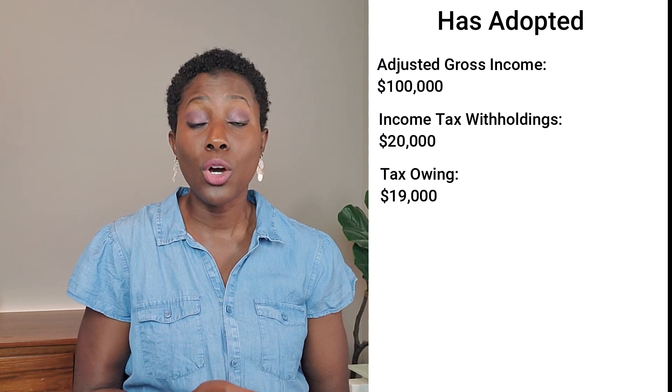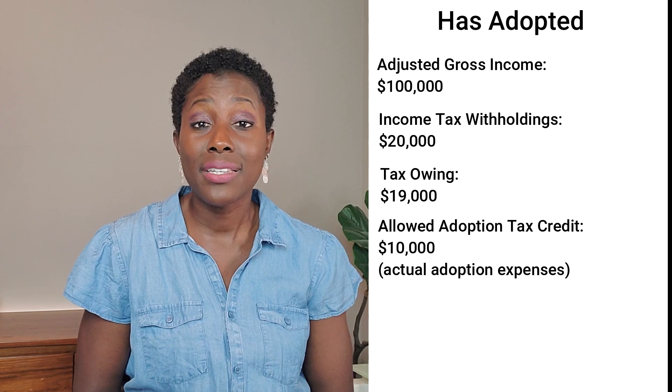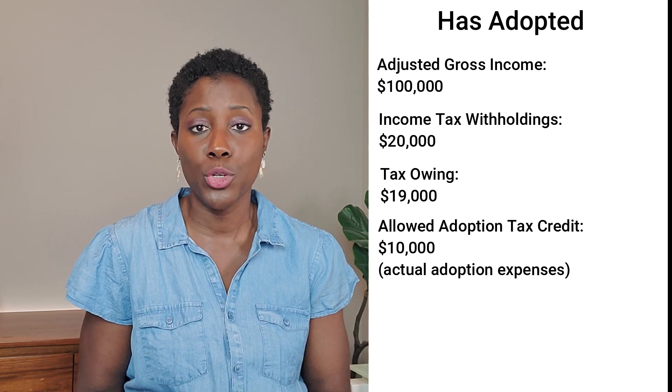The way it works is that the tax credit is deducted from the bottom line tax that you owe to the IRS. So for most families, it looks like you're getting credit back in the form of a refund from the IRS.